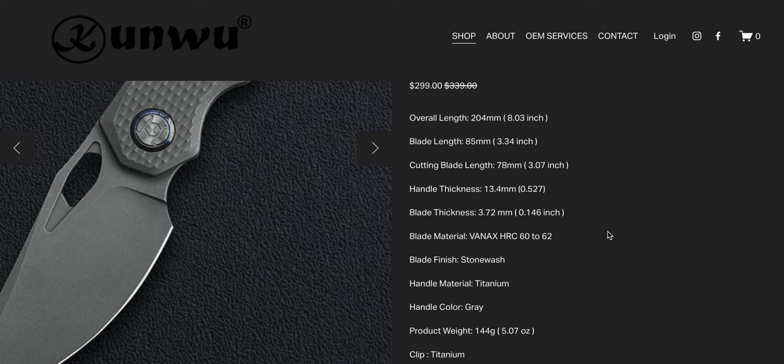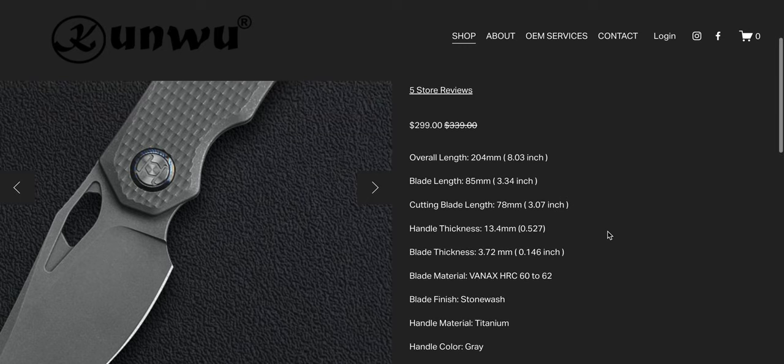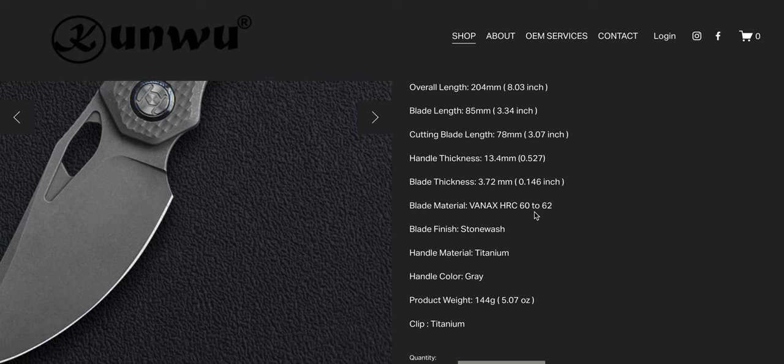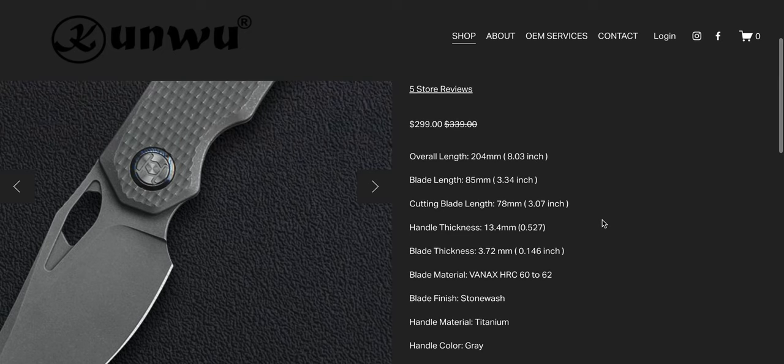Vanax is currently one of the most interesting compositions in existence, and definitely one of the least likely to find on retailers and production knives. It's very expensive for companies like Kunwu to get and turn into a blade, but you basically don't have to worry about corrosion. At 60 to 62 you're likely looking at edge retention similar to S45VN, but it's also very easy to touch up and has reasonable toughness — making it an incredible balance.